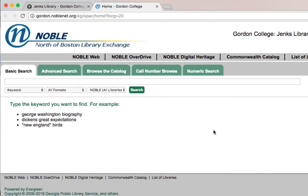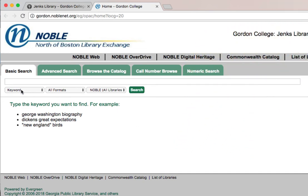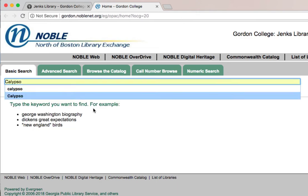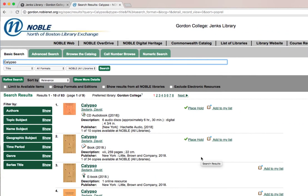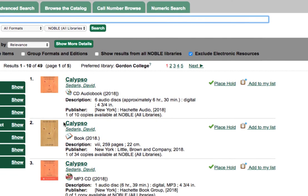Let's say we were interested in searching for David Sedaris' latest book, Calypso. We're going to change our search from keyword to search by title and enter the name of that book. Notice that because we're searching across all Noble libraries now, we get a lot of different format options. I'm only interested in print books right now, so I'm going to use the filtering options in the gray banner to exclude electronic resources so that I only get material I can directly access. Notice that the second link now is the print book — go ahead and click the title so that we can see that book's record.